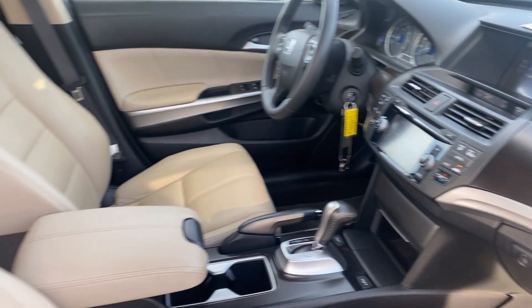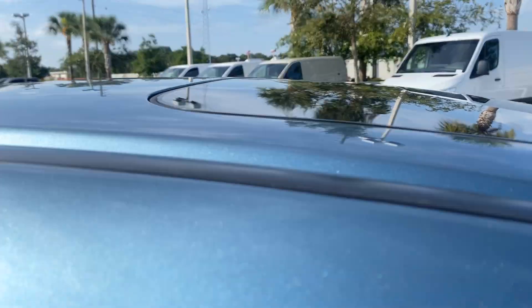Heated seats, automatic transmission, traction control, power moonroof.